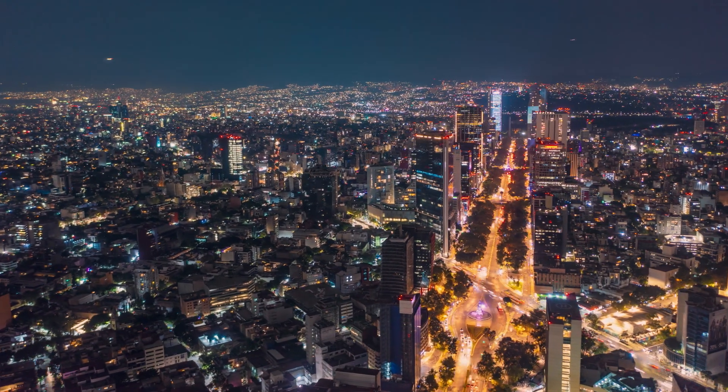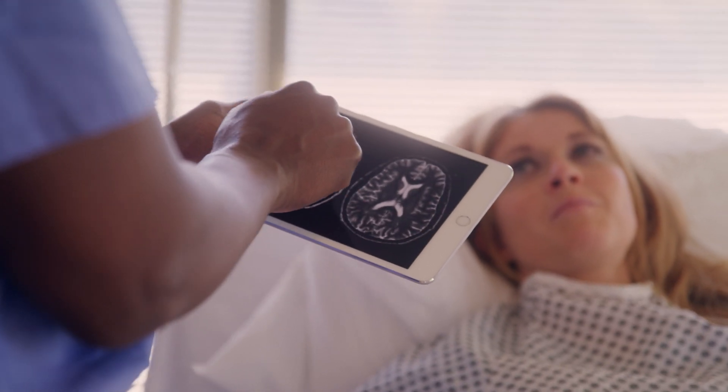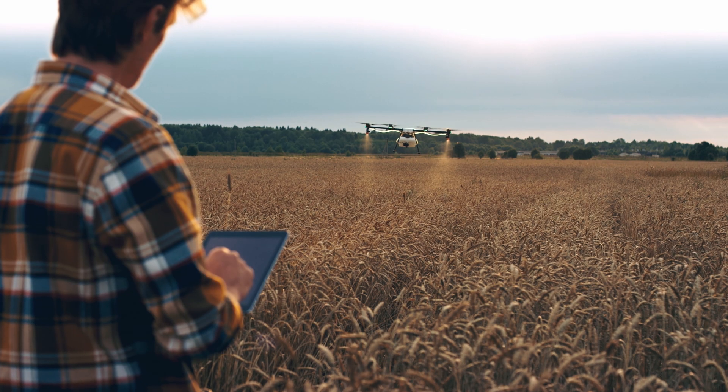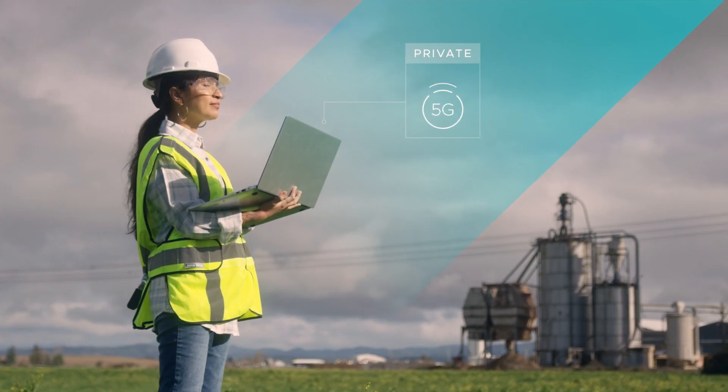To stay competitive in a fast-changing world, enterprises like yours are embracing digital transformation, taking advantage of new technologies like 5G to keep everything and everyone connected. And the next step on your journey to digital transformation? A private 5G mobile network.